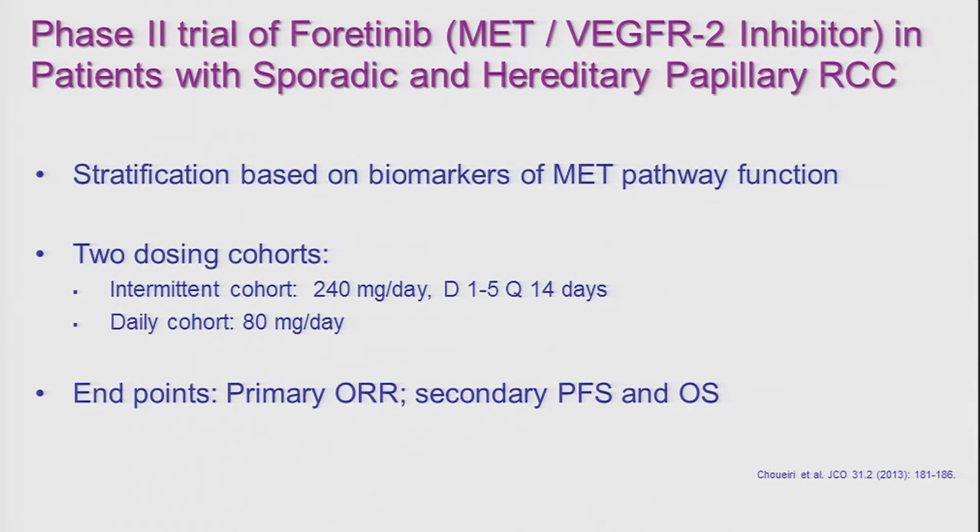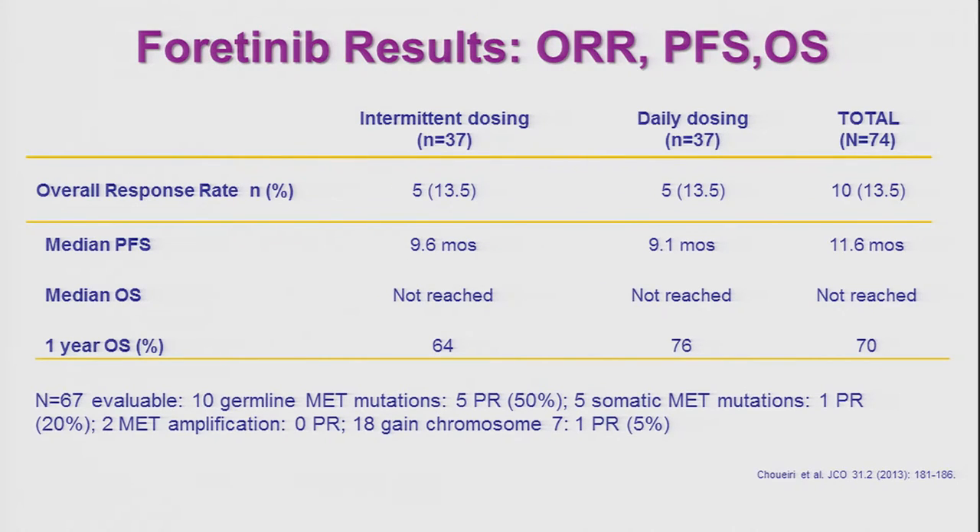You heard from Dr. Rush about cabozantinib. This drug, a cousin to cabozantinib, was manufactured by Exelixis — the maker of cabozantinib — and was tested in patients with papillary RCC using two dosing schemas: daily dosing or intermittently, five days every two weeks. Primary endpoints were objective response rate; secondary endpoints were progression-free survival and overall survival. Seventy-four patients were recruited, and the overall response rate was 13.5%, with a median PFS of about nine months.